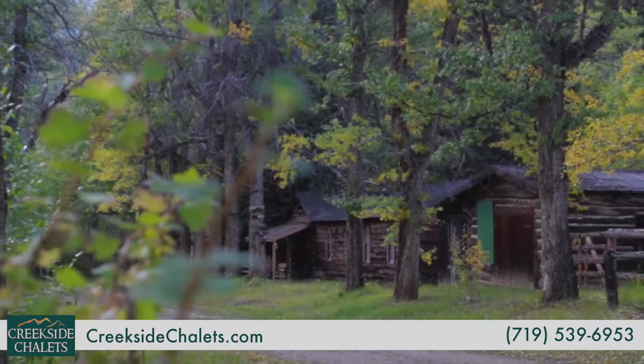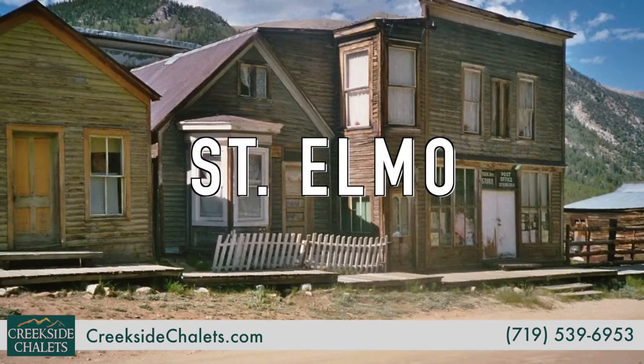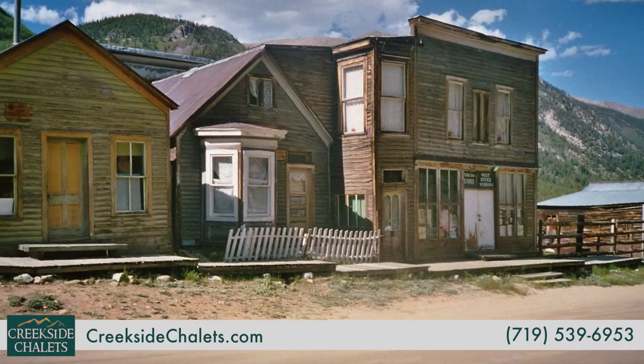One of the state's best preserved ghost towns is St. Elmo, which features a picturesque Main Street with about a dozen intact buildings.